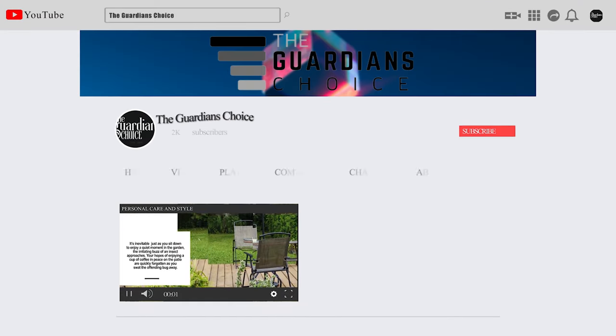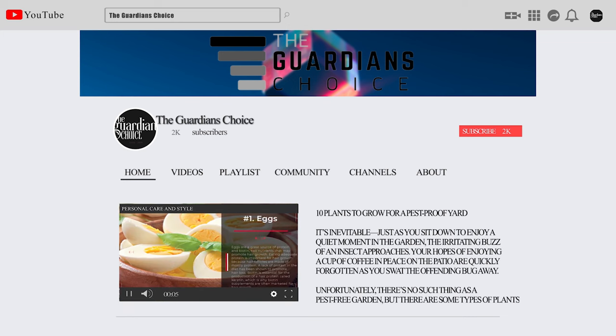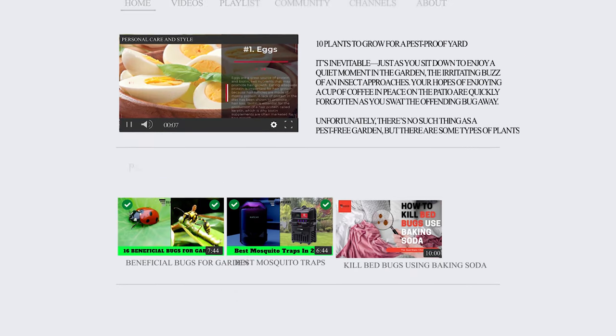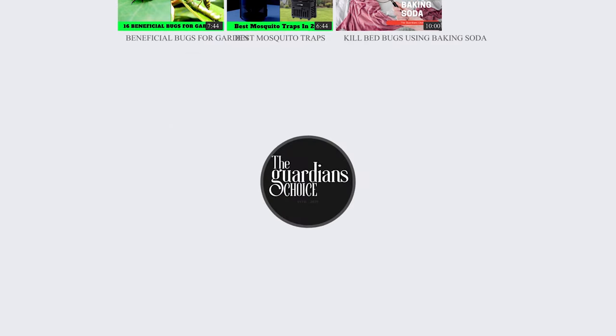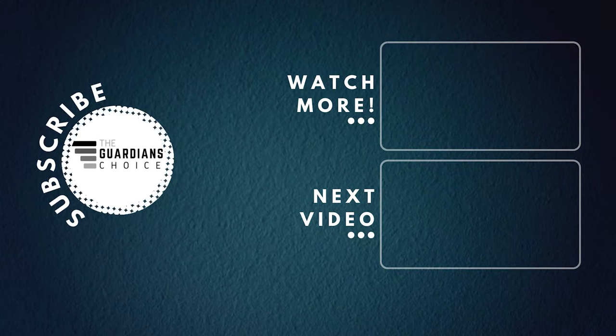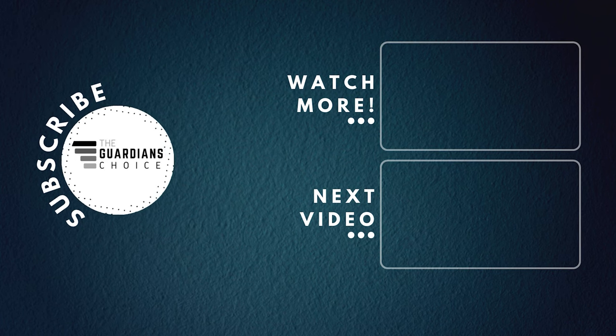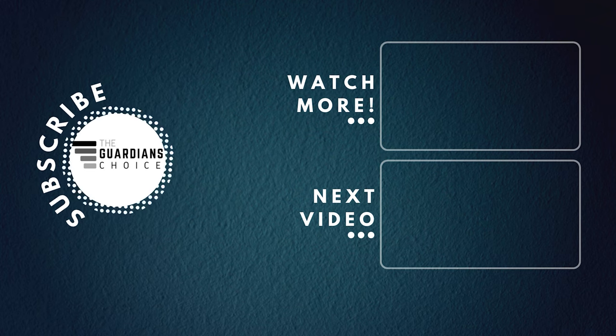Our newest choices can only be seen at Guardian's Choice, or simply click beneath this video to visit. Be sure to subscribe to our channel to enjoy more awesome videos like this. We'll see you next time.